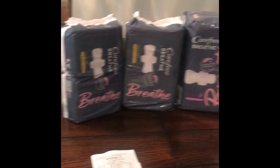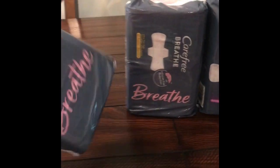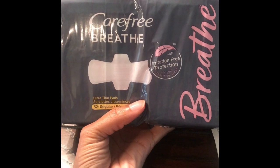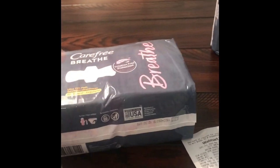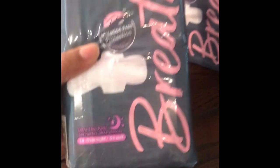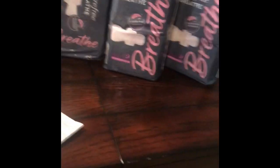I've checked out and my transaction was a success. These are the Carefree Breathe — it says irritation free protection — and these are the ultra thin pads, regular 32 in a pack. I also purchased the Carefree Breathe irritation protection 24 overnight pads. These pads were regularly $4.97.